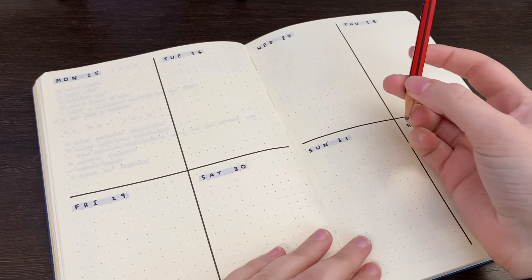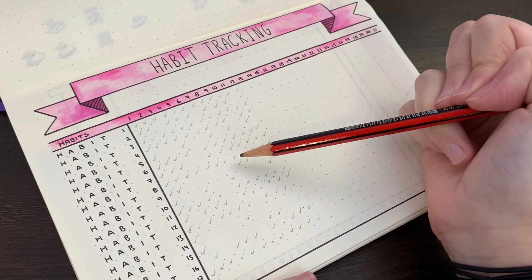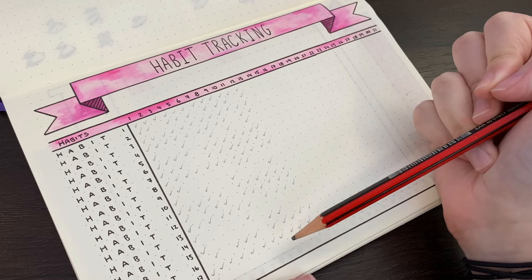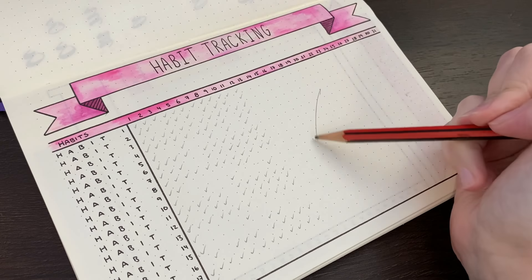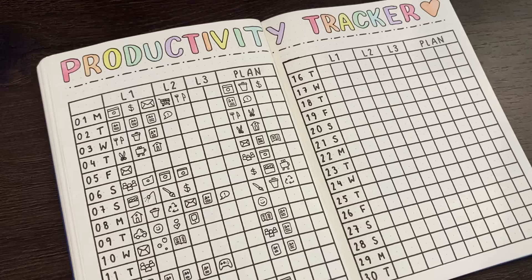Do you sometimes feel like your days are passing without anything productive getting done? Or maybe you want to track things that aren't done on a daily basis, making a regular habit tracker ineffective? Well, a productivity tracker might just work for you.